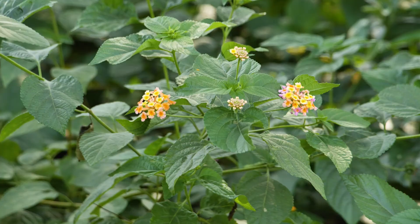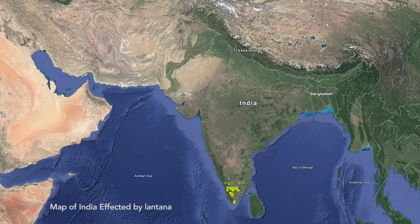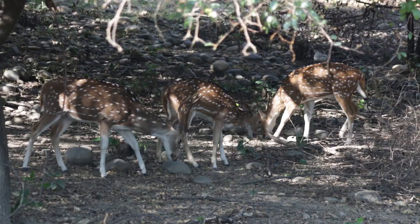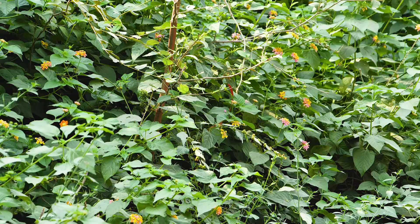Native to South America, Lantana was brought to India by the British as an ornamental plant over 200 years ago. Aggressively invasive, Lantana has spread across India, from Mudumalai Tiger Reserve and Bandipur National Park in southern India, all the way up to Corbett Tiger Reserve in the north. Lantana is not palatable and is observed to be hepatotoxic, causing illness and sometimes death of animals that have grazed on it.